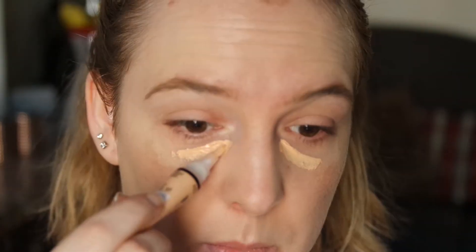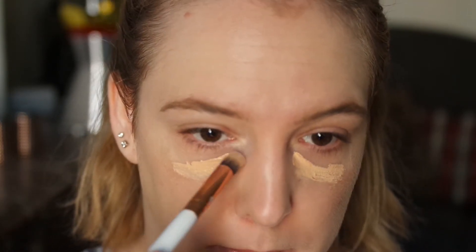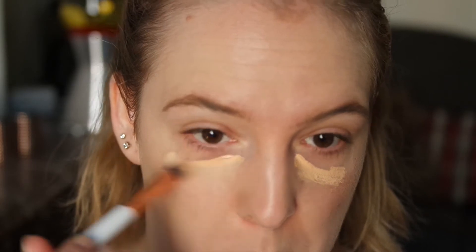Moving on to concealer, I'm going to be using the LA Girl Pro Conceal. This is another newish product to me — I've used it a couple of times already, but I still have to form a thorough opinion on it. For a shade that is almost the lightest shade in the range, I think it is actually a little bit too dark. I'm using the Round Conceal Buffer from the set to buff this in. I like the brush and I like the concealer. When it blends out, it really brightens up that under eye area because of the peachiness.